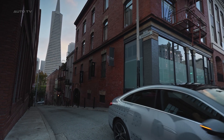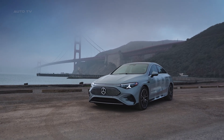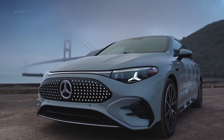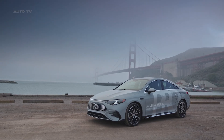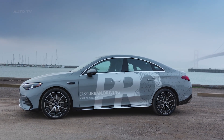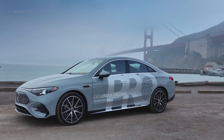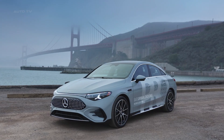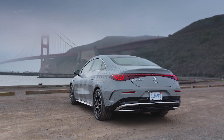The powertrain deserves mention too. The base CLA 250 Plus delivers 268 horsepower from a single rear motor and hits 60 miles per hour in 6.6 seconds with 374 miles of EPA range. The CLA 354 Matic adds a front motor for 349 horsepower, all-wheel drive, and a 4.8-second 0-60 sprint. An 85-kilowatt-hour battery feeds both motors. An 800-volt architecture enables 320-kilowatt DC fast charging — add 100 miles of range in 5 minutes, 200 miles in 10 minutes. Those numbers beat Tesla's charging curve.